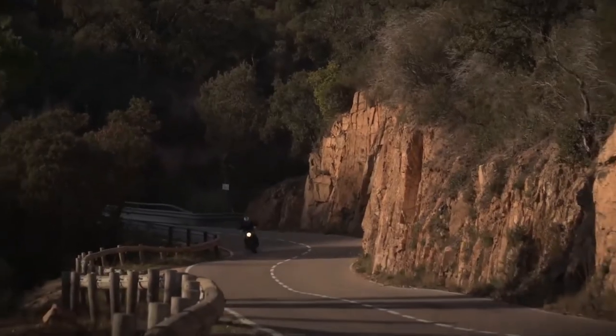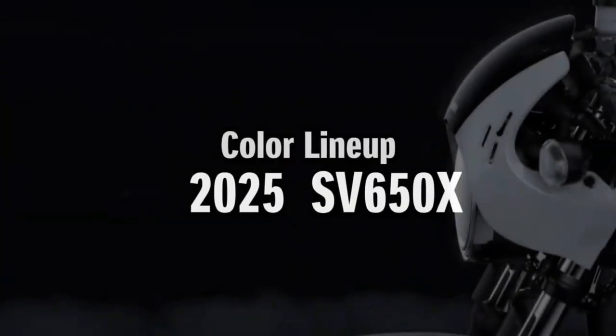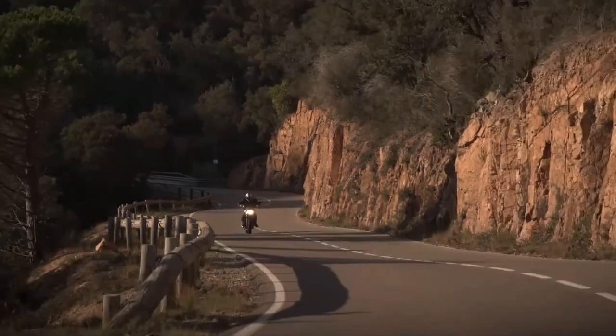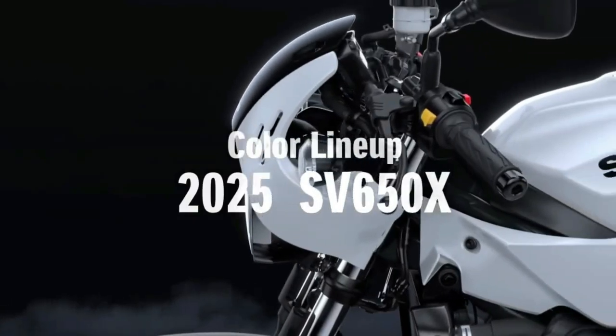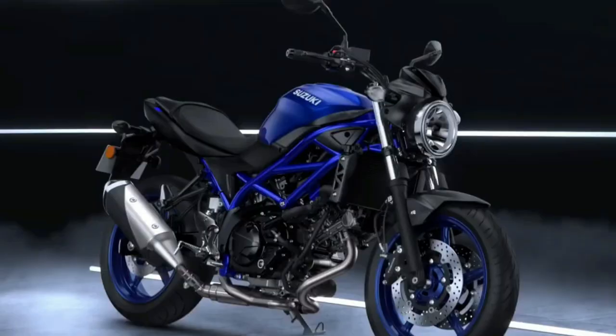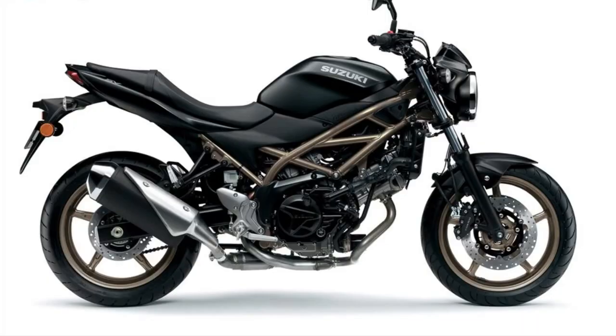What is surprising is that the SV650 does not get the electronics suite that the V-Strom gets. Riders can expect features such as a ride-by-wire throttle system, allowing for precise control and responsiveness.